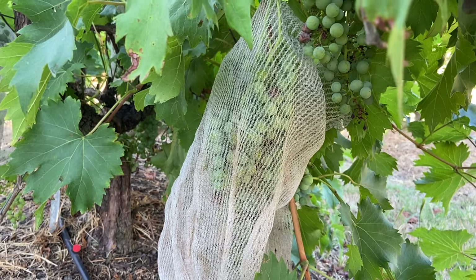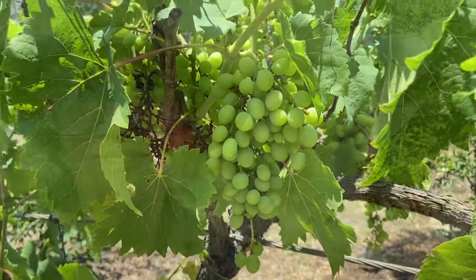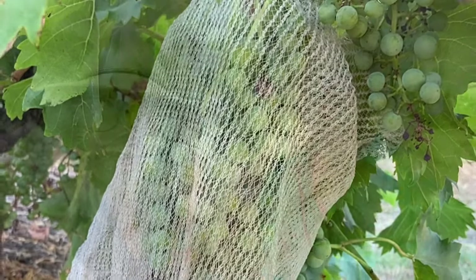Birds really will come in and take the whole crop, so don't be complacent about your grapes — protect them, lock them up, and then enjoy them. Here at Dailies Nursery we've got large exclusion nets for fruits, which are perfect for netting and protecting your fruit.